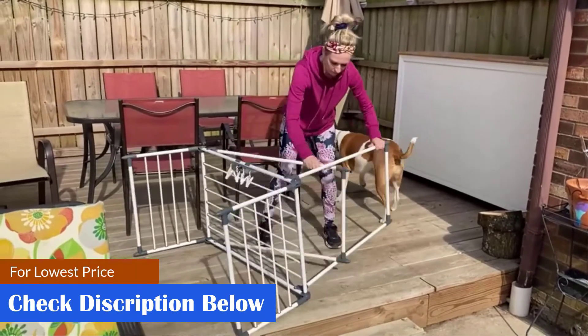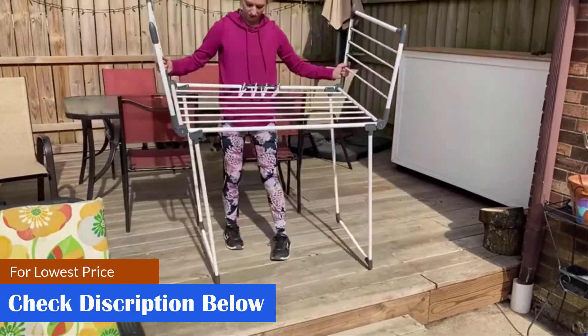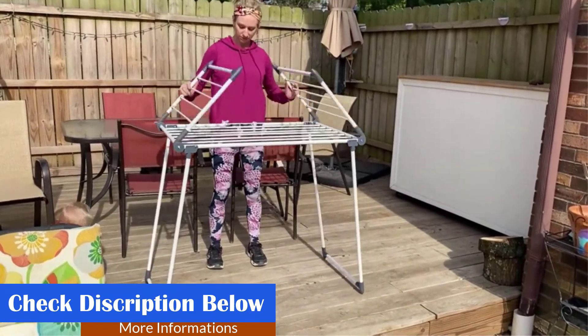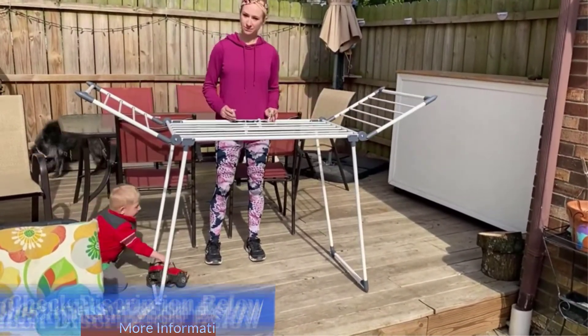Pros: safe foot pads, can be used for shoes and quilts as well, comes fully assembled, and has a wide gap between bars. Cons: legs may wiggle, and may take more effort to open and close.